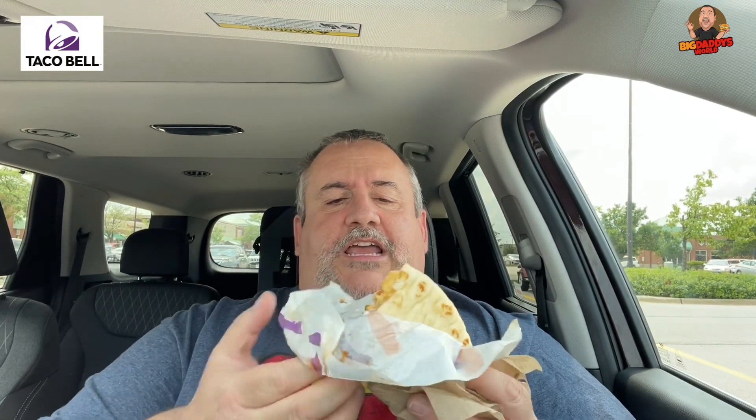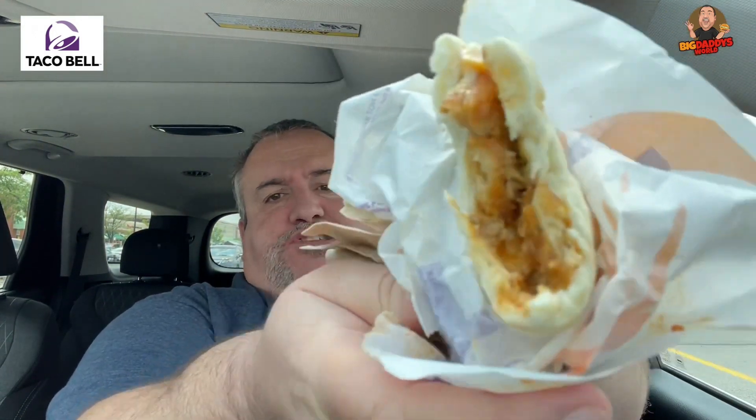Don't try this at home — I am a professional. But it is pretty good for a buck. Definitely got good size, good flavor.